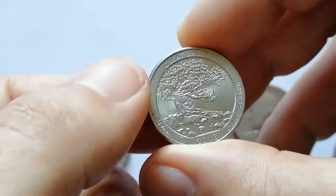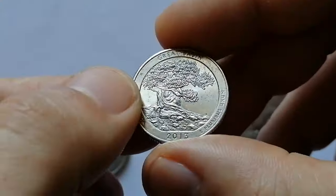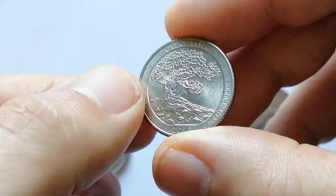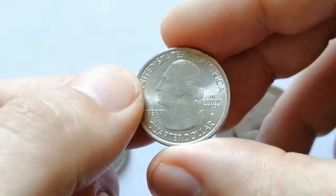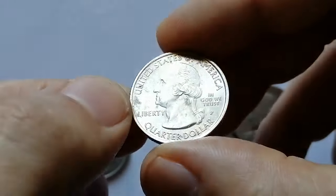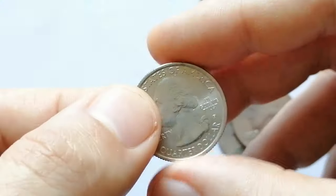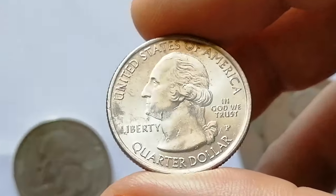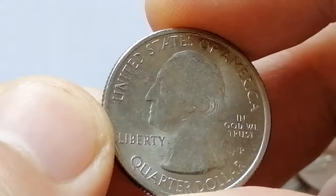Here is a 2013 P Washington quarter from America's Beautiful series in about uncirculated condition, featuring the Great Basin reverse. As you can see, the coin has seen very light circulation, is still lustrous, and features a cartwheel effect as well. This example has just several distractions preventing it from even finer grades.